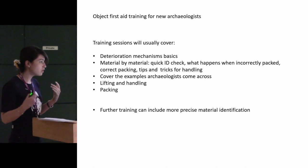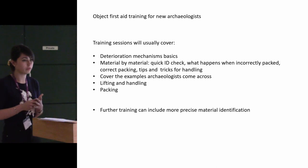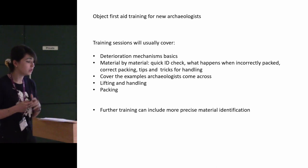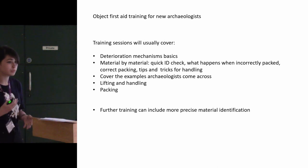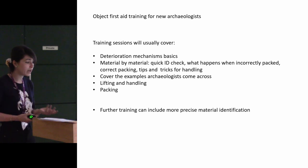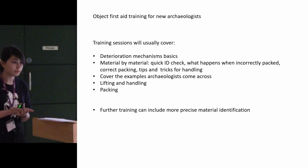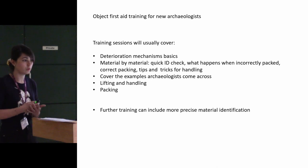So, training — what would I typically do in a training session? I would go through deterioration mechanisms and highlights, going through the basics of what objects archaeologists are facing. Then we go material by material — a quick ID check, being able to distinguish between maybe ivory and bone, between leather and fabric, and some tips and tricks for handling and packing. We usually go through examples that archaeologists find on site, anything specific that comes across more often, and lifting and handling, and finally packing to halt the process.